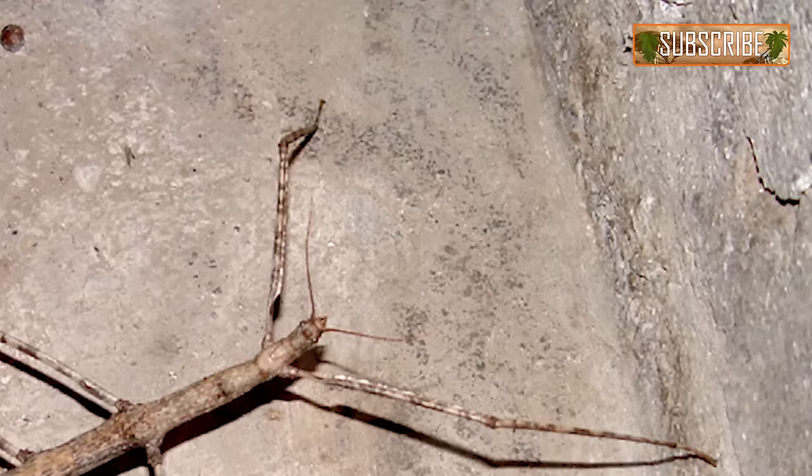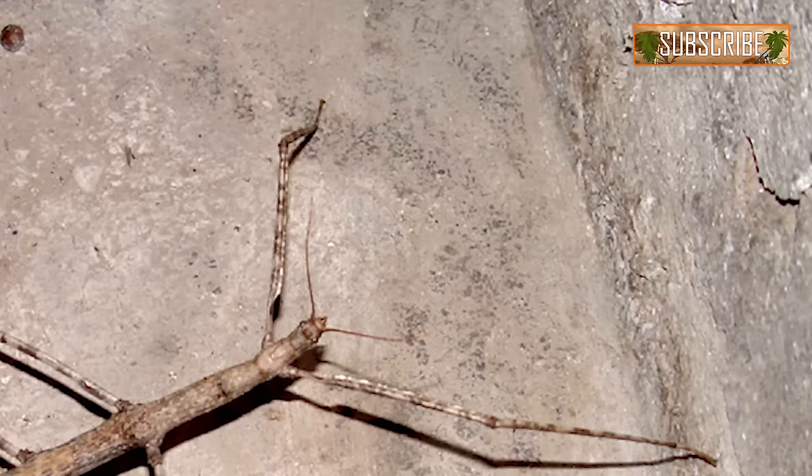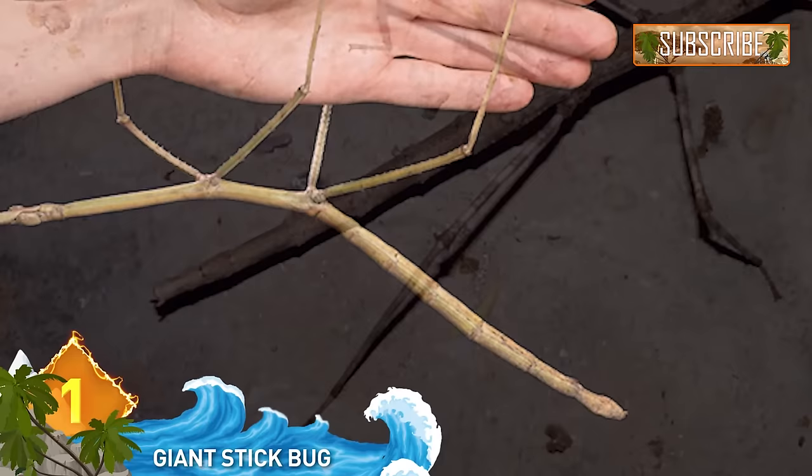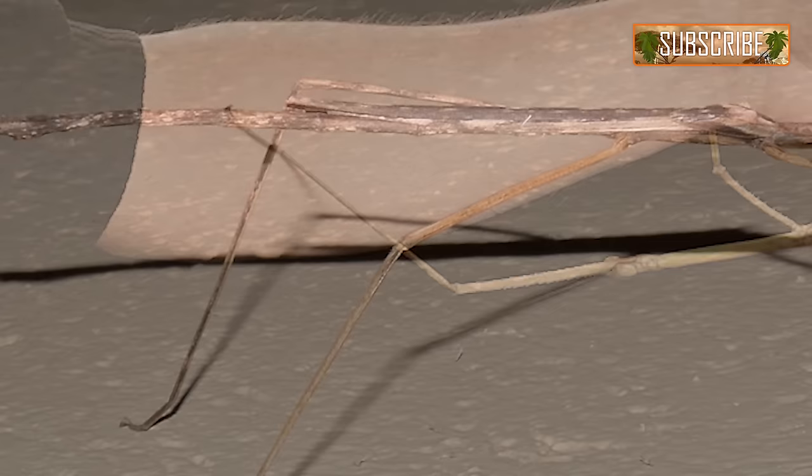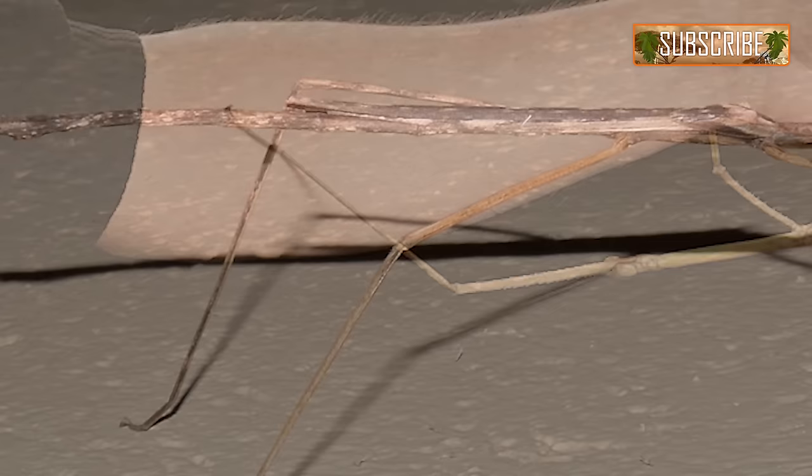Stick bugs are some of Mother Nature's strangest creations. Their natural camouflage makes them look like an animated bundle of sticks walking around and climbing on trees. The biggest stick insect discovered was found in December 2014 in Vietnam. This specimen was 21 inches — nearly two whole feet long — with its legs completely outstretched. Despite the completely unsettling alien appearance and size, they are actually completely harmless to us.